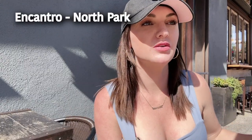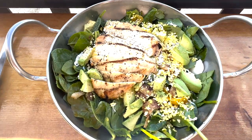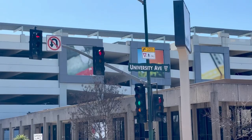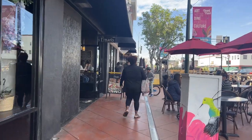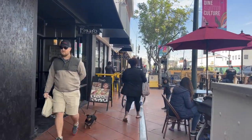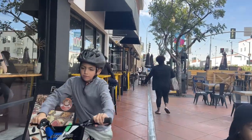I stopped at a place called Encanto for lunch — they have amazing salads, and I'm a salad girl. It's right on the intersection of 30th Street and University Avenue, where all the restaurants and breweries are. It's Saturday and there's a good amount of people out here, which is why I came out now — so you can get a feel for the vibe in North Park.